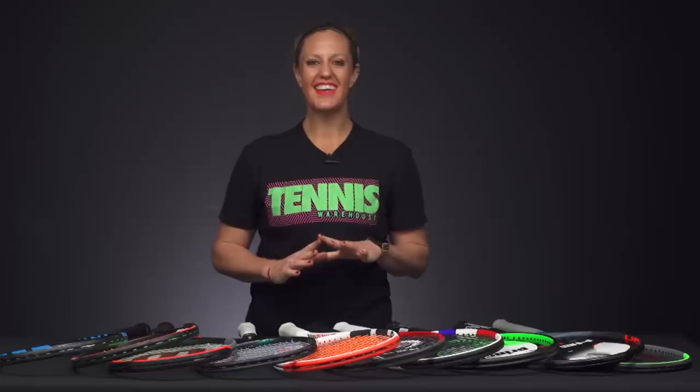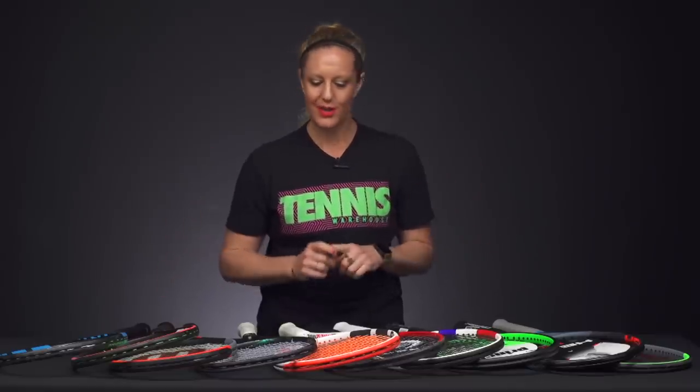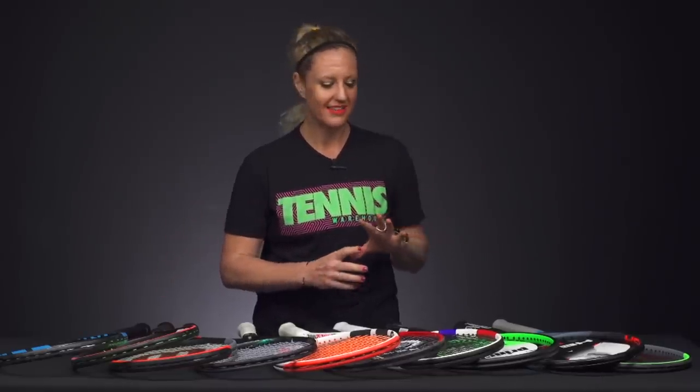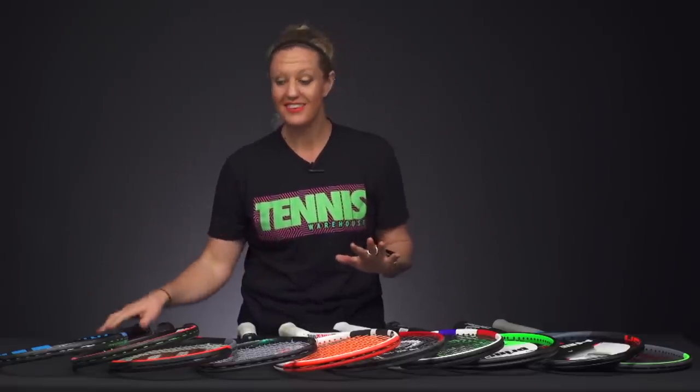Hi, I'm Michelle with Tennis Warehouse, and as the year wraps up, I wanted to give you guys an overall list of our playtesters' favorite rackets. Chris and Troy have been doing a great job putting their favorite categories together. This is a broad category covering all these rackets — we have playtested all of them, so let's get into it.